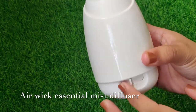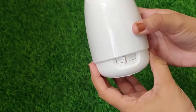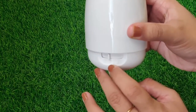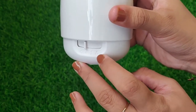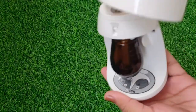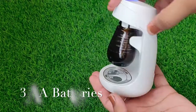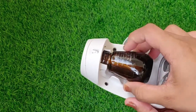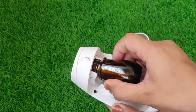The next one I'm going to talk about is the Air Vic Essential Mist. It's around 700 rupees and it's very easy to operate. There are three settings — low, medium, and high — which are basically interval levels of 10 minutes, 15 minutes, and 20 minutes. You can set how much fragrance you want and at what interval. I usually set it for 15 minutes.